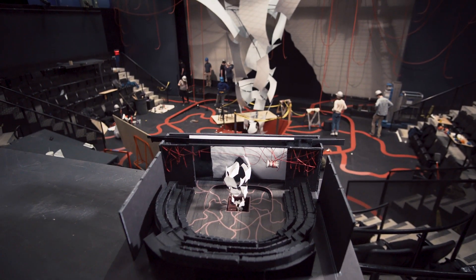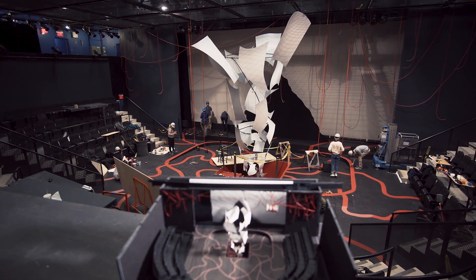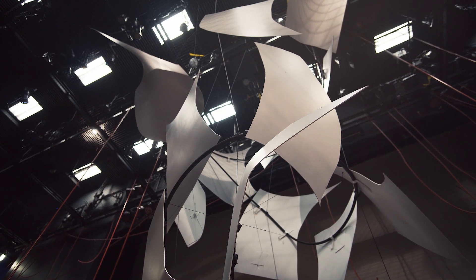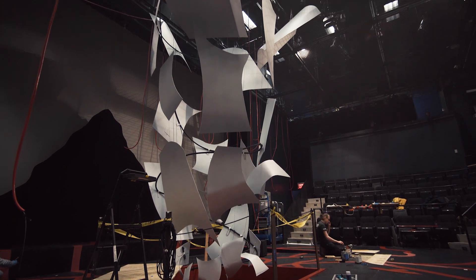The star piece of my scenic design would be this massive sculpture that comes out of the center of the trap, where there's a spiral staircase that swirls up to the grid and pretty much takes up that entire space from floor to ceiling, which is very exciting.